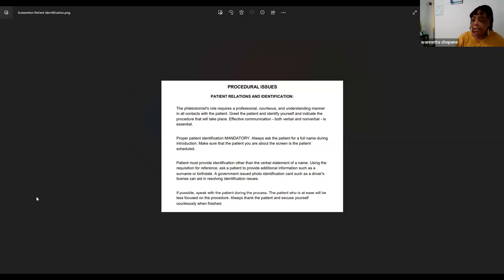The way you phrase it is: 'Can you state your name for me? Can you spell it for me? Can you state your date of birth?' Or you can combine it: 'Can you state and spell your name for me?' If asked how many identifiers are needed, the answer is two — full name and date of birth. Not social security number, not anything else. That is how you identify your patient.